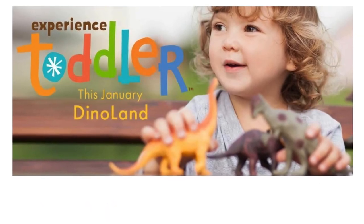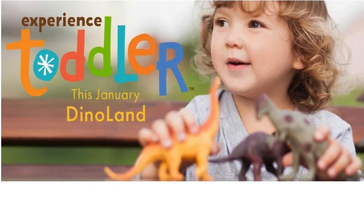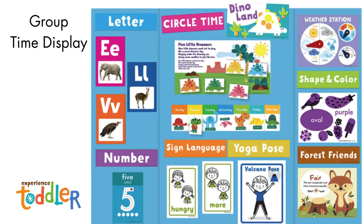Dino Land is one of our most popular themes, and toddlers will love it too. Let's take a look at the Experienced Toddler Dino Land theme. Basic concepts for toddlers this month include the letters L, E, and V, number five, volcano yoga pose, colors pink and purple, the oval shape, the character trait fair, and eight sign language words. Here is an example of the group time display board for toddlers.